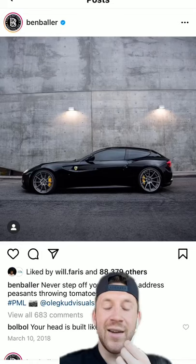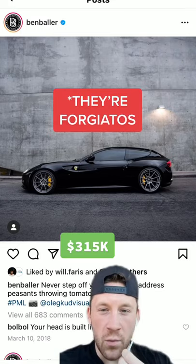He has a blacked-out McLaren Senna. He's got a Novatec Ferrari FF with, I think, Vossen wheels, potentially.